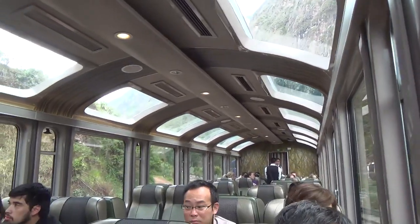Emergency windows are located in the front and rear sections of the train car. For your own safety, do not open the emergency windows during the trip.